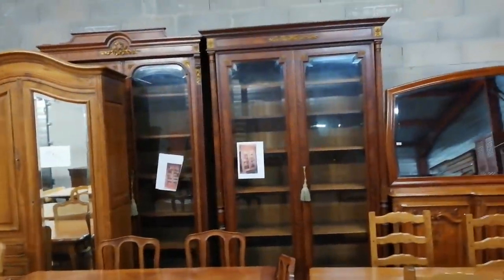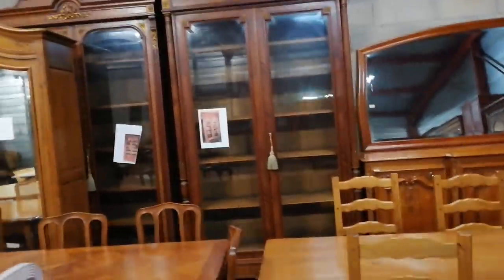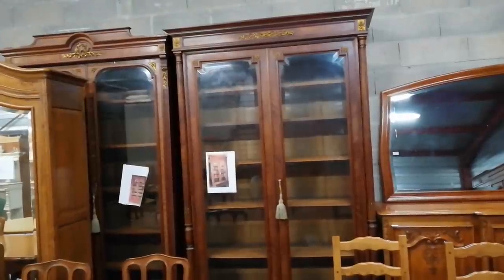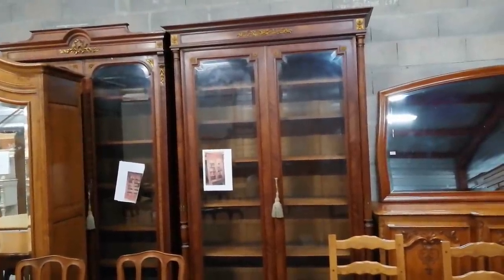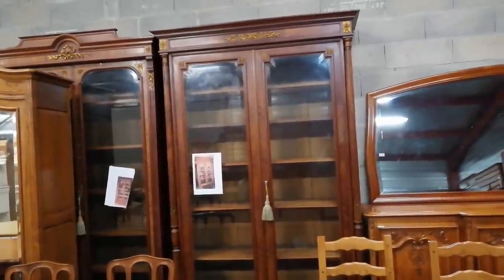The shops are back open. We're at the Brocant and I've picked the most expensive thing in the shop - those two beautiful glass bookcases. They are gorgeous, but unfortunately this Brocant has some things that are a bit pricey.